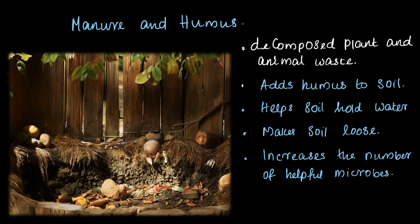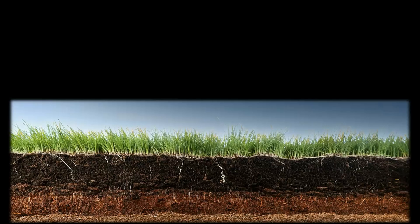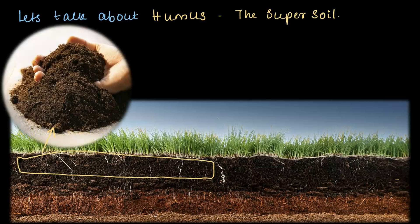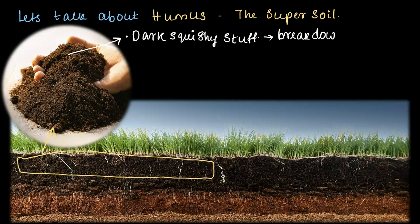Next, we'll talk about humus — the ultimate soil booster. I like to call it super soil. Humus forms the top layer of the soil. It's that dark, squishy stuff created when manure or plants and animals break down completely. You can think of humus as the final stage of manure — the ultimate upgrade to soil health.